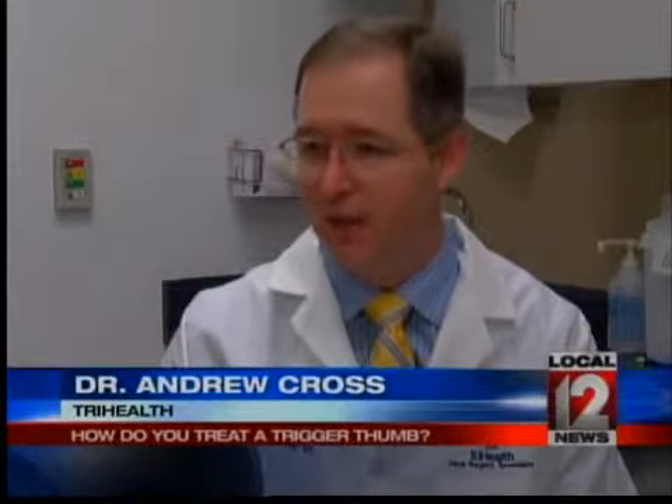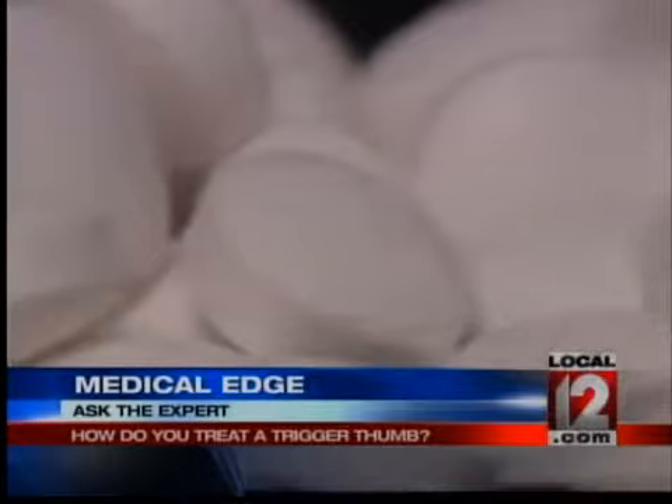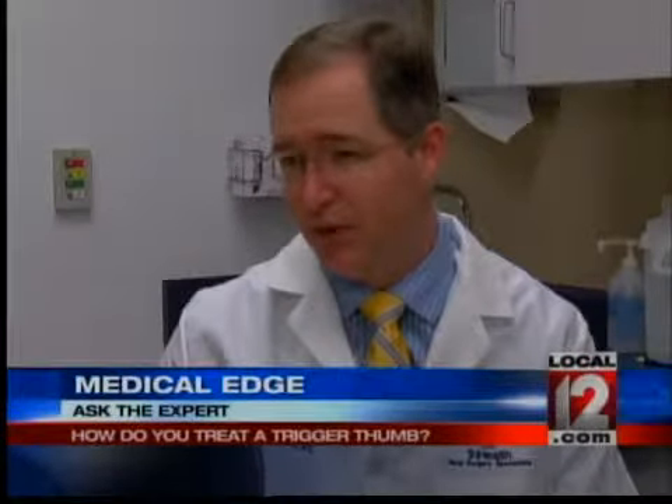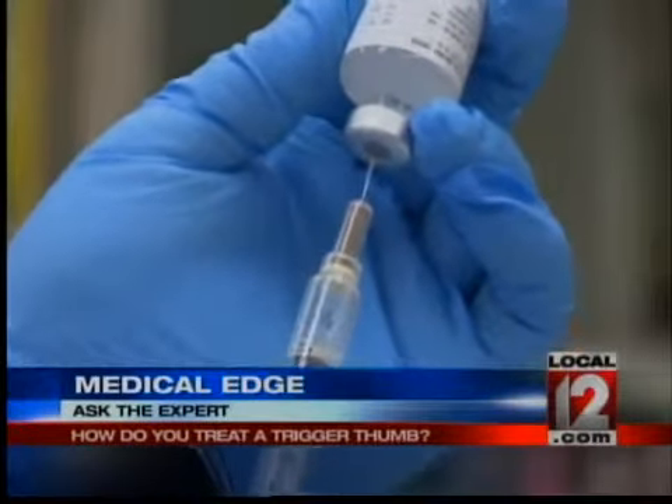It kind of gets stuck or locked so they can't straighten the thumb out. Over-the-counter anti-inflammatory medications are the first line of treatment. After that, we usually treat this in a conservative way with either a splint or sometimes a cortisone injection. In some cases that's enough, and in two out of three people it's curative.